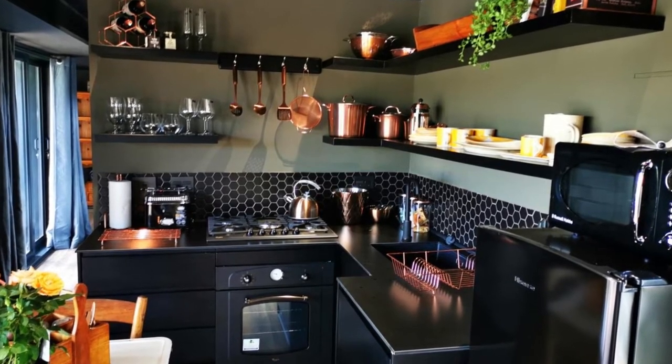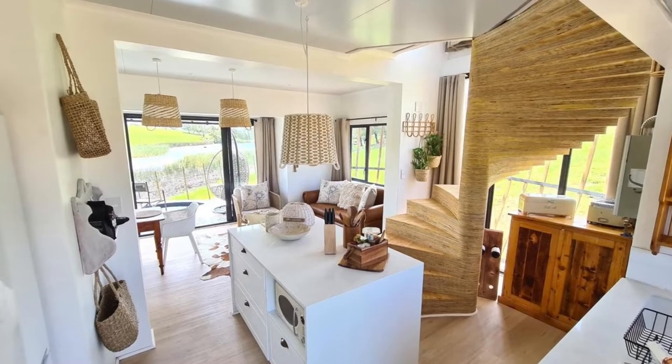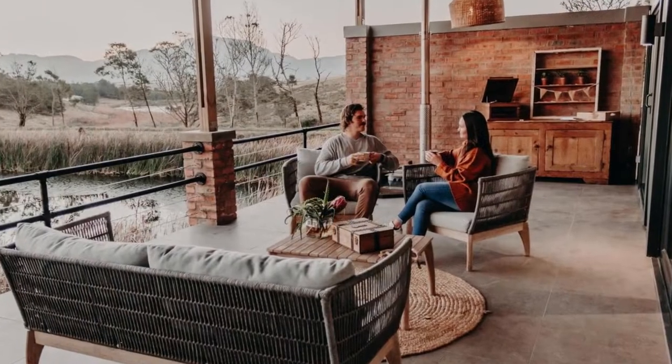Each cabin is fully equipped with all the amenities you need for a comfortable stay, including an indoor and outdoor shower and bath, open-plan kitchen and living area, and braai facilities.